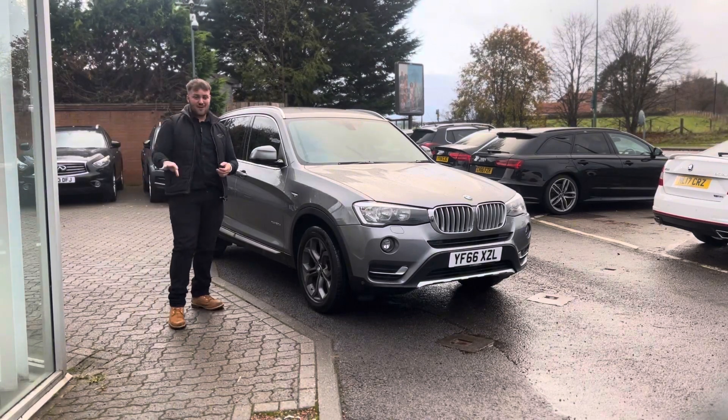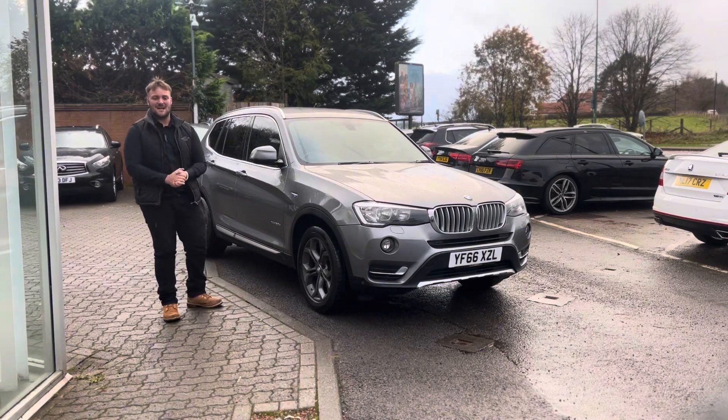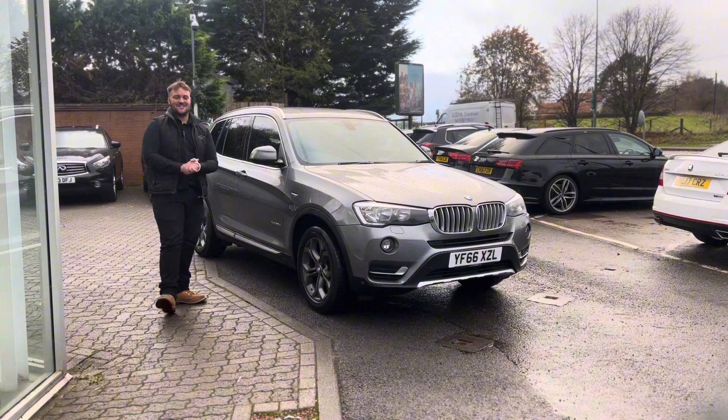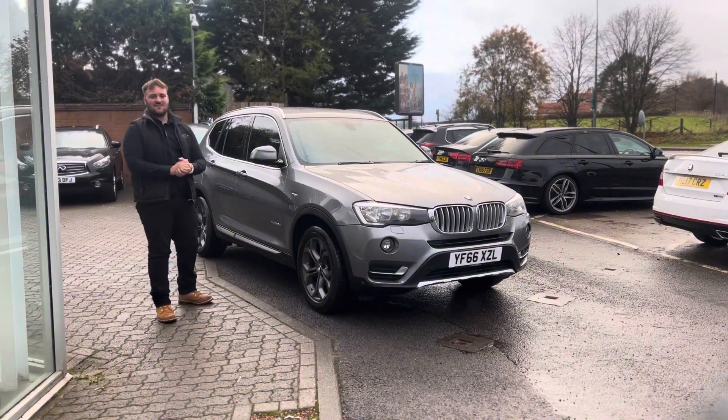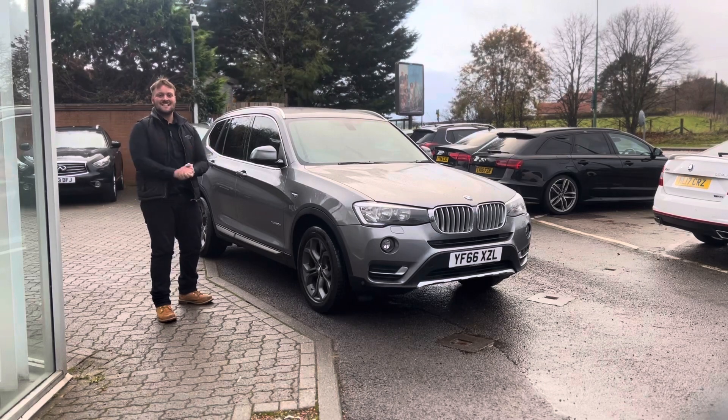It's also equipped with a 2 litre diesel engine that roughly produces 190 great horsepower, so it's not sluggish by any means, but it's extremely efficient. And it is the X-Line, so it's got a fantastic specification to it, and I can't wait to show you — but you'll have to watch this video in its full entirety to find out.